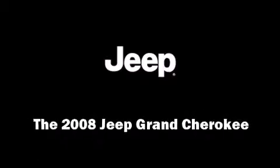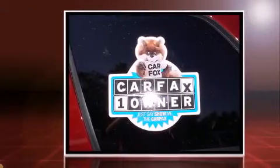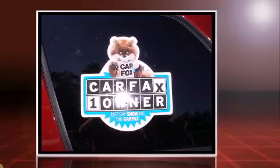Introducing the 2008 Jeep Grand Cherokee. With just over 40,000 miles on the odometer, this four-door sport utility vehicle prioritizes comfort, safety, and convenience.